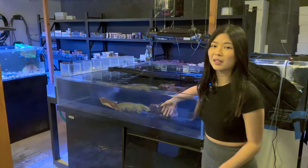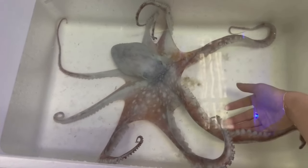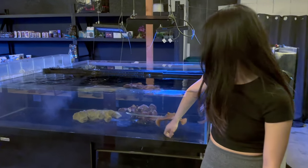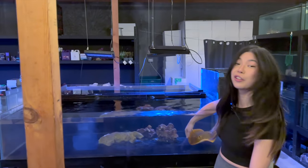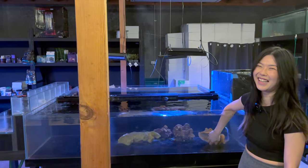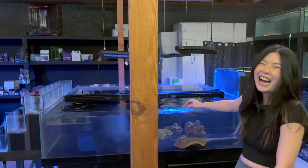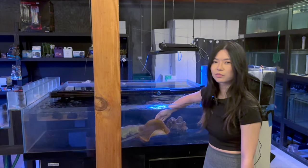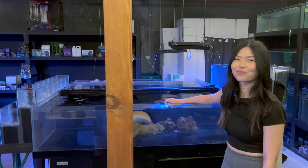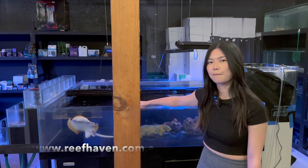Apart from stingrays, Reef Haven can also source eels, sharks, and they recently got in an octopus for a customer. Pretty much any predator you request can be sourced. Parker says he's intrigued by octopus but would watch from a distance — he feels like they're more intelligent than him. Not only does Reef Haven have a huge range of fully quarantined fish ready to go, they can source literally almost anything from mild to wild — reach out via the website or socials.